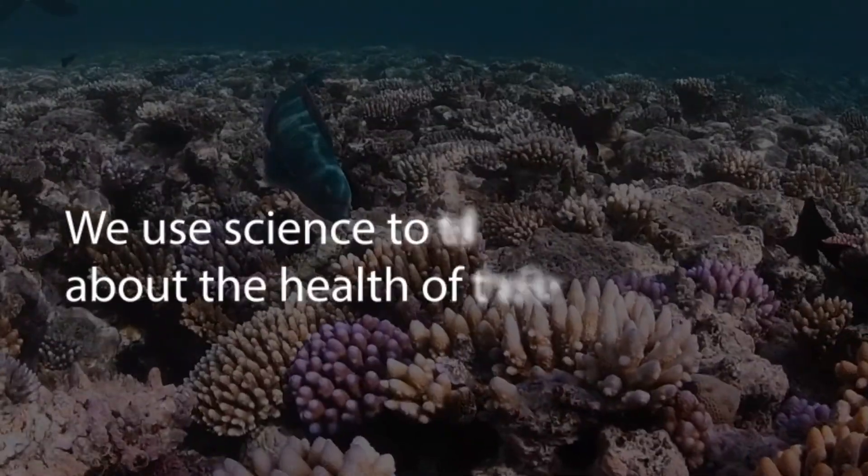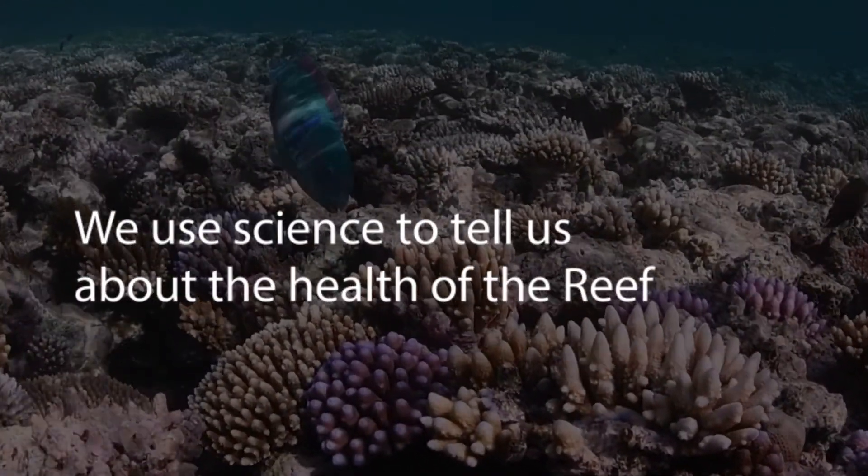Science underpins what we do at the Great Barrier Reef Marine Park Authority. We use science to decide what management actions we should take to ensure the continued health of the Great Barrier Reef. We use science to tell us about the health of the reef.